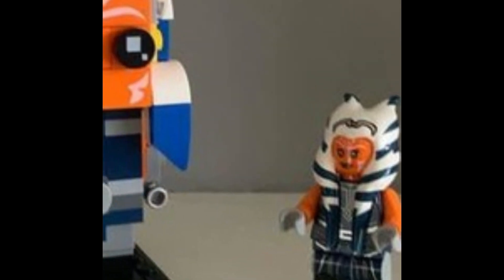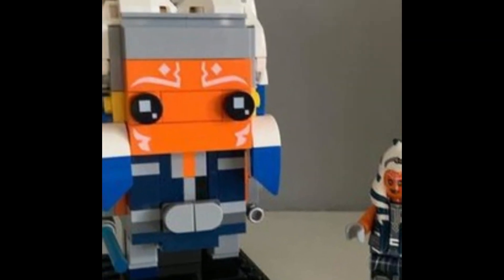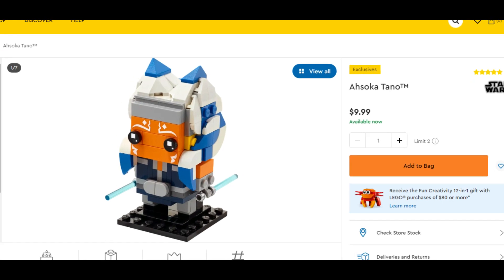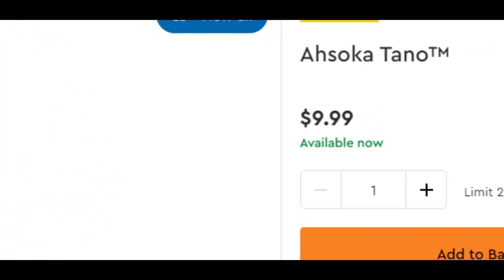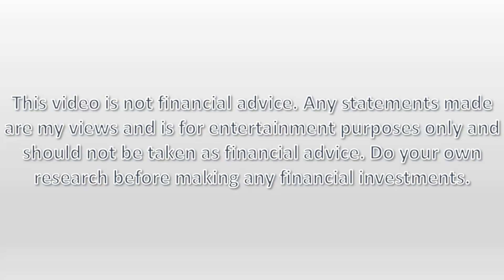I think this set will follow, and once it retires, I can see this selling for around $20 to $30 within the first year of retirement. And it only costs $9.99, so that is great profit. This video is not financial advice. Any statements made are my views and are for entertainment purposes only and should not be taken as financial advice. Do your own research before making any financial investments.